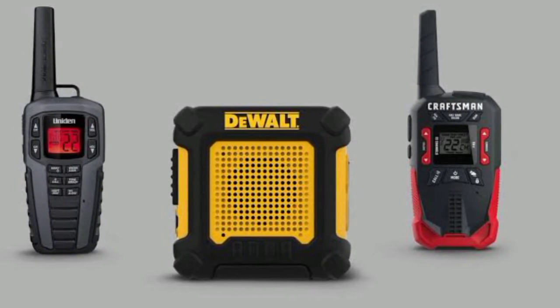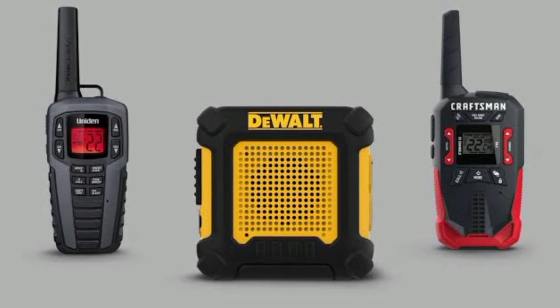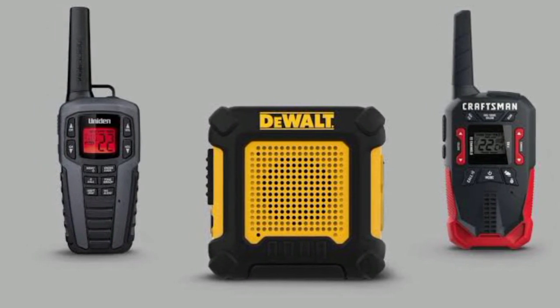That's all for our guide review about the top 5 best long-range walkie-talkies 2022. Please check out the description below for links to more detailed info on each of the products.